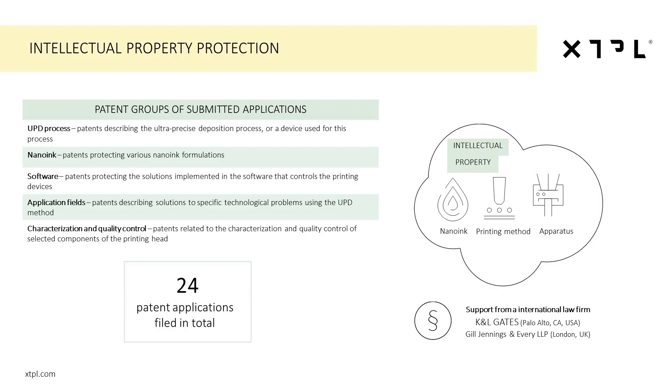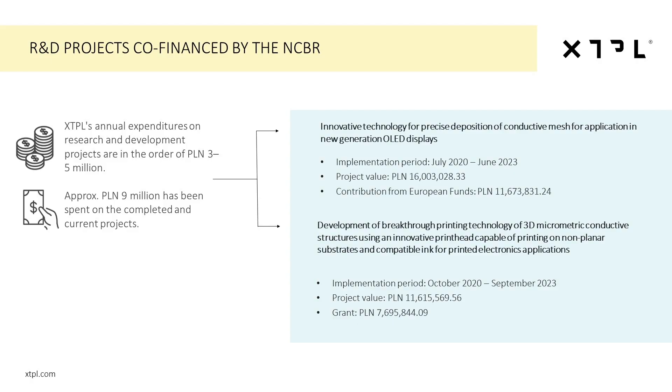At XTPL, we are dedicated to protecting our unique intellectual property. So far, we have filed 24 international patent applications that help to cover our unique position in terms of ink development, printing method, and hardware solutions that we are going to implement into mass production. At XTPL, we also diversify the financing of our research and development activities. We are currently implementing two public grants that support our development work — these are highly competitive and non-dilutive grants that help us grow our innovative solutions.